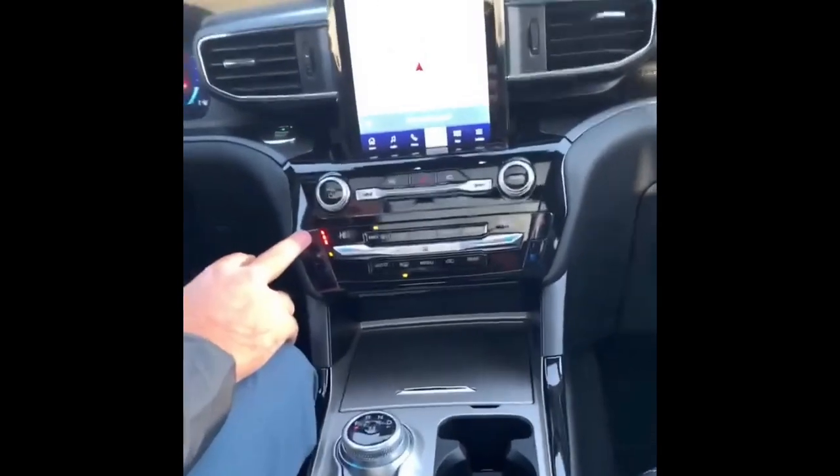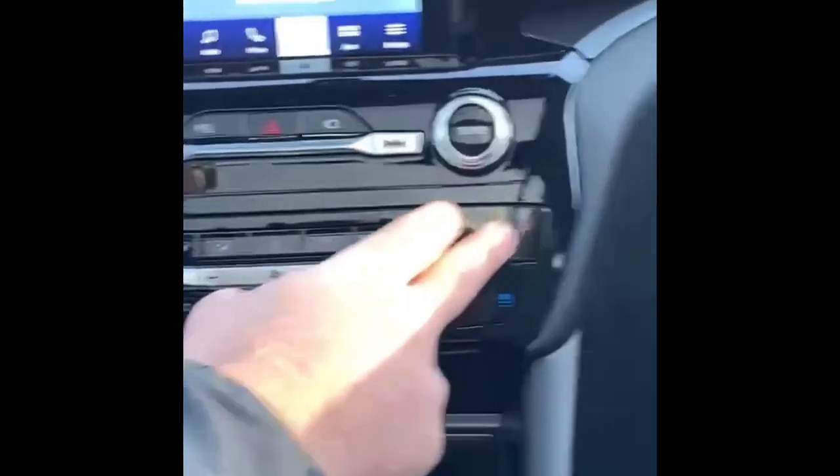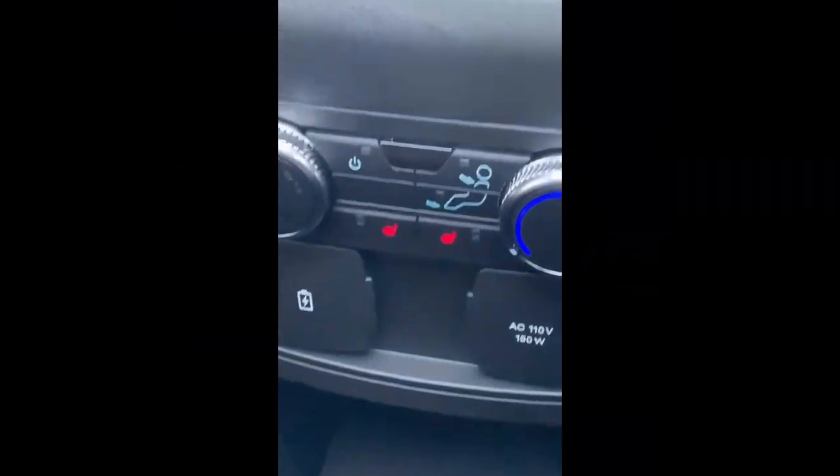You have your heated seats, a heated steering wheel, and ventilated seats — available for the passenger seat as well. We've also got heated seats in the back.